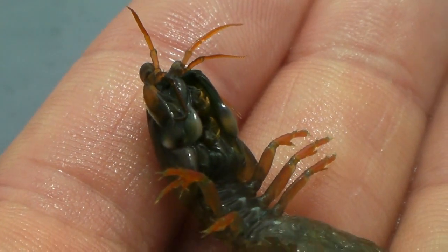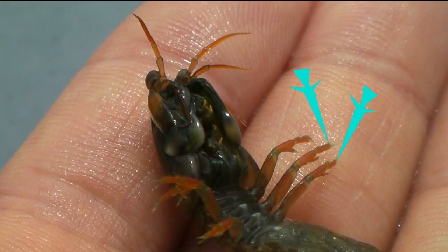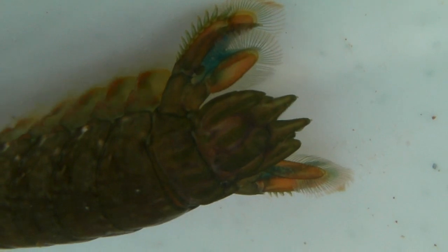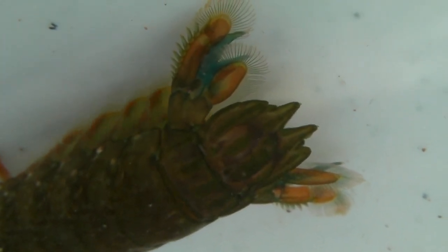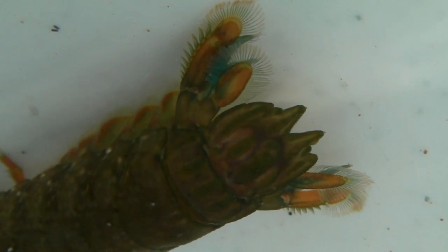Squilla moves by means of six walking legs called periopods. It also has several swimming legs called pleopods, and a pair of stabilizers calleduropods. Its tail is capped by a telson, a thick armor plate.